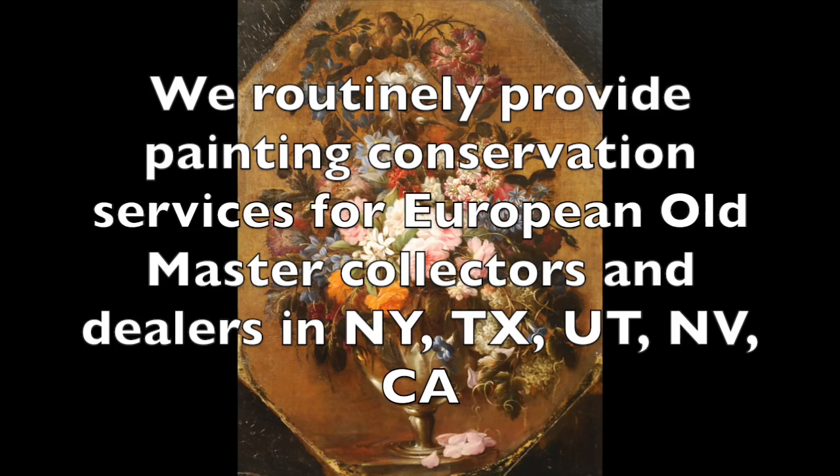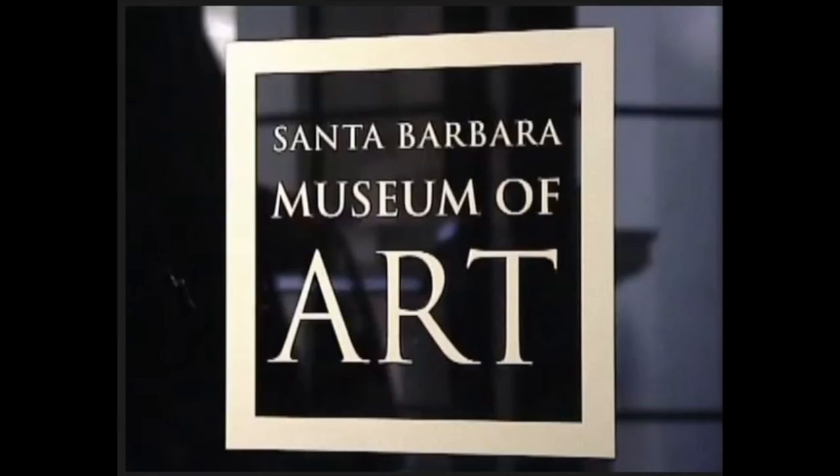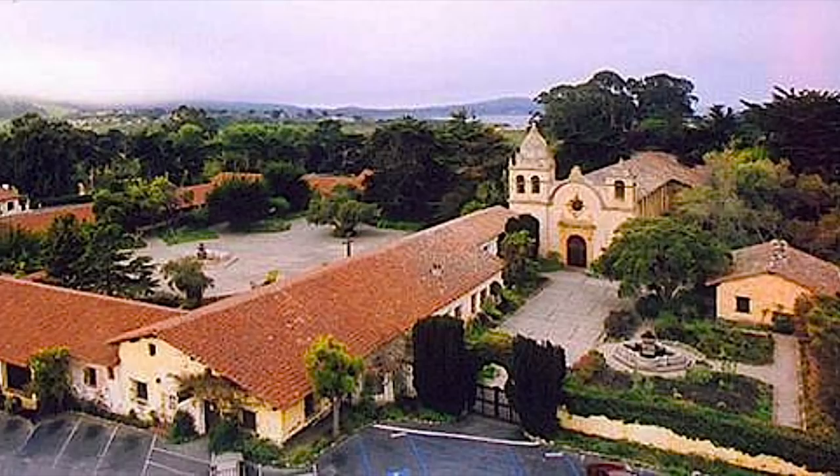Another kind of Old Master paintings that we enjoy seeing in the lab are the Spanish colonial paintings. While we do work for collectors and dealers in California and New Mexico, we've enjoyed immensely working with the Santa Barbara Museum of Art, the Iberian Institute, the Santa Barbara Mission Archives, the Mission Inn in Riverside, Mission San Juan Capistrano, and we've done all of the paintings in the main church of the Carmel Mission.